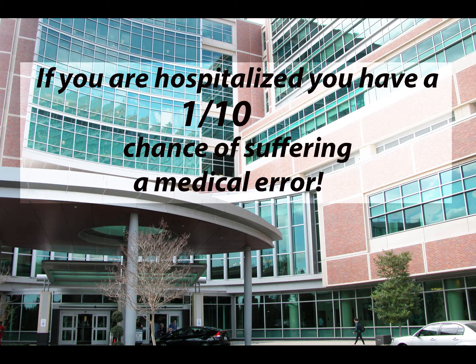If you are unlucky enough to be hospitalized anywhere in the world, you have at least a 1 in 10 chance of suffering a medical error. In the United States, preventable medical errors are now the third leading cause of death. And in other countries, the problem is equally severe.